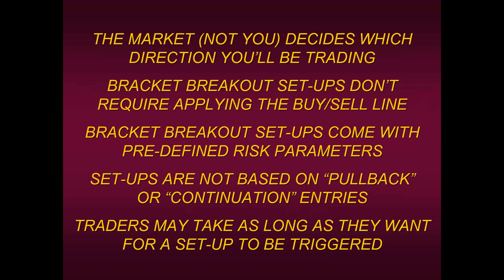Lastly, traders may take as long as they want for a setup to be triggered. In other strategies, a signal is generated and you have to get in that day or the next day or two — if you don't, the signal is negated. But because bracket breakouts are not based on any trend filter, we don't really care if we get in on the next bar. I'll show you examples where you get in maybe a week later and it still works out fine. Traders will find this more inviting because they're not held by the restrictions of our past strategies.